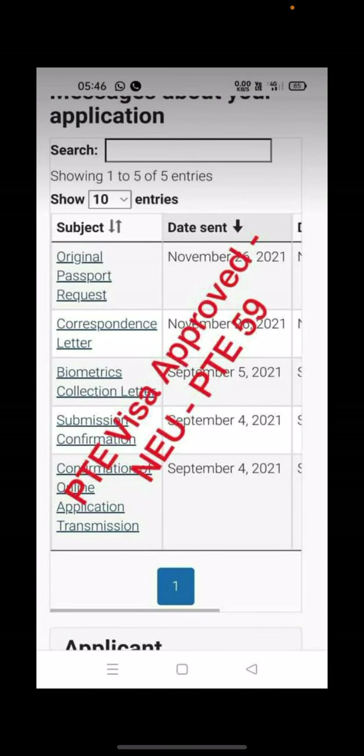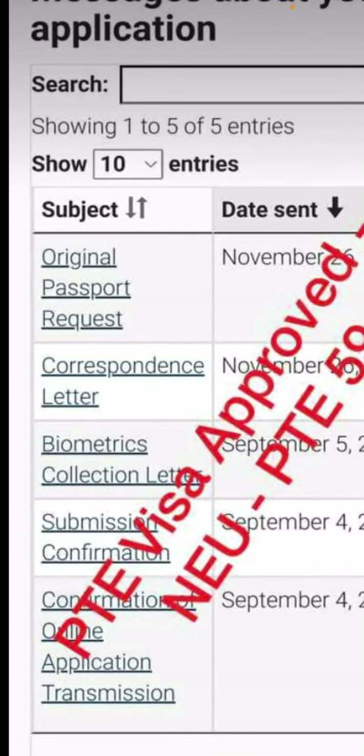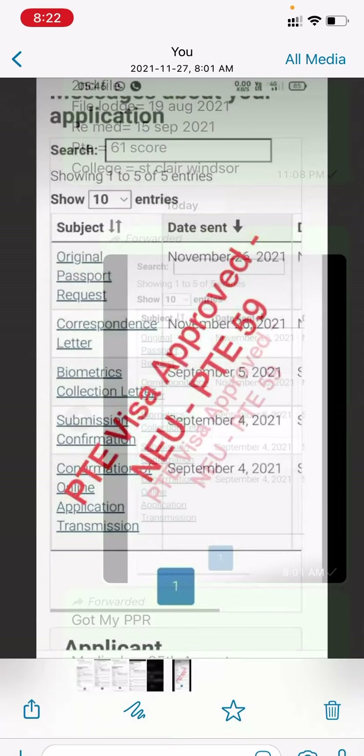Again we have another PTE PPR — score 59. Applied 4th September, and biometric collection letter received 25th September. PPR and correspondence letter received 26th November.